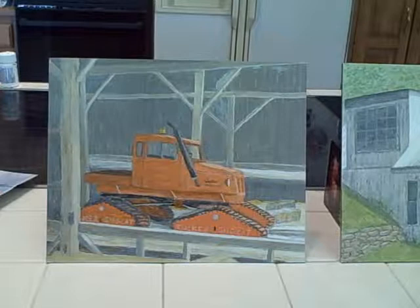Okay, these are some new paintings or studies for paintings. They're done in oil.